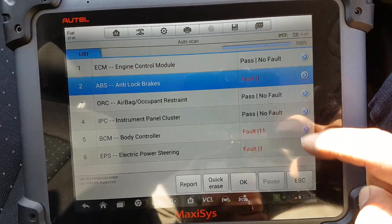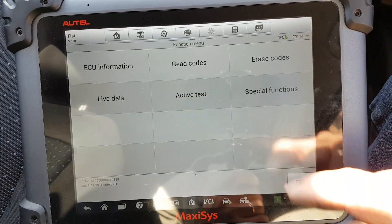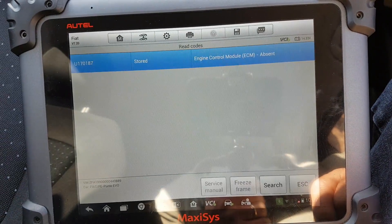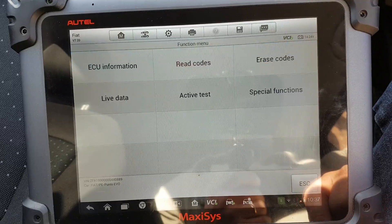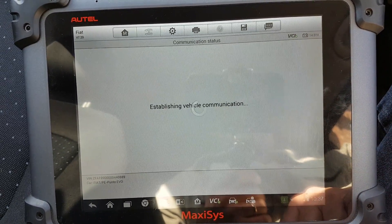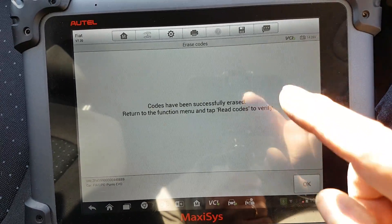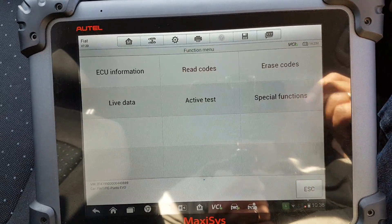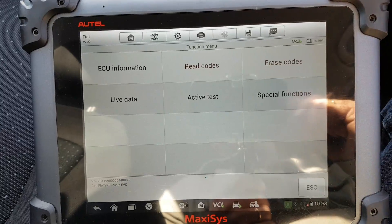Let's go to ABS. There are no fault codes in there. Let's go to read the codes, and erase the codes. Some modules refuse to erase the codes if they detect the engine is running; some others will still erase the codes no problem even if the engine is on.